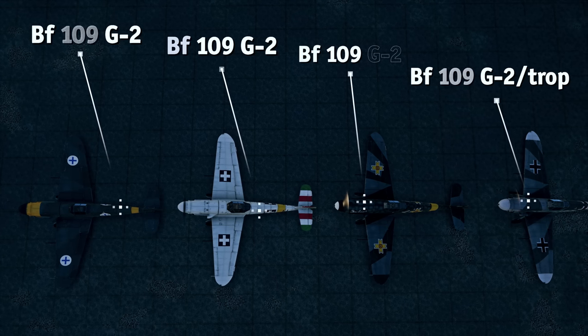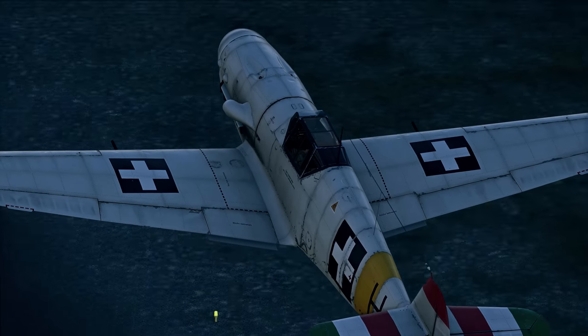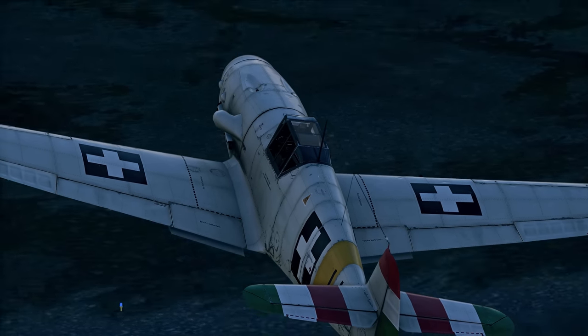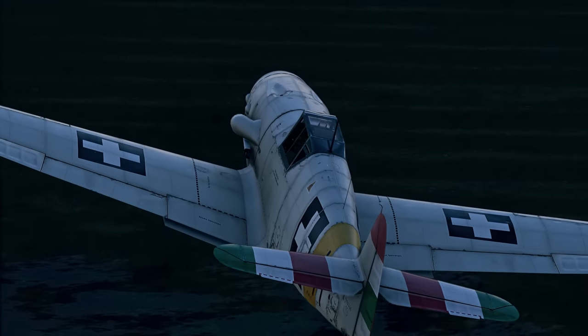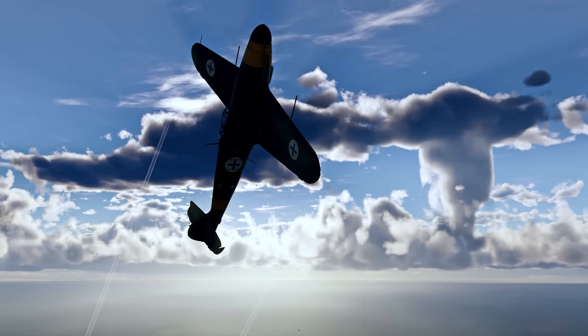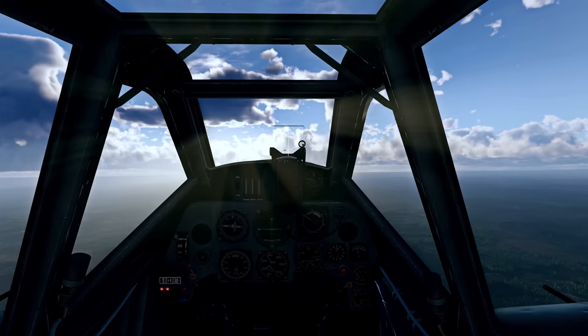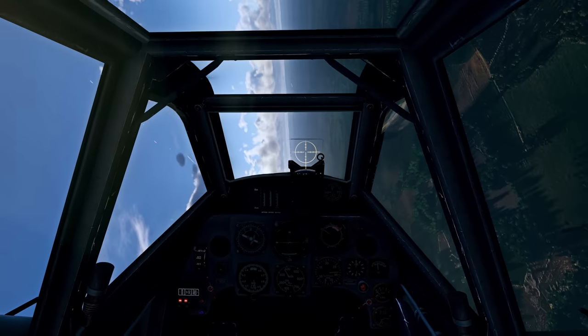The BF-109G2 is a great hit-and-run fighter thanks to its new engine, providing more speed and giving it an even better rate of climb. The aircraft also has access to more powerful wing-mounted guns — 20-millimeter cannons instead of the regular 15-millimeter guns — allowing you to be even more aggressive with your head-on attacks.